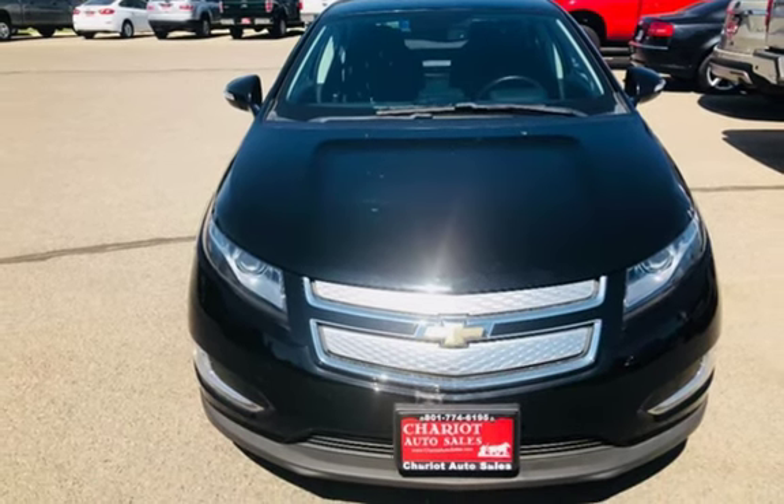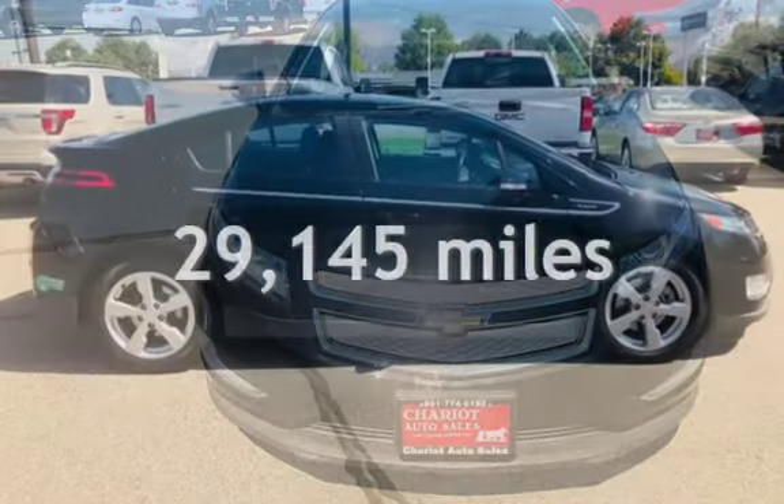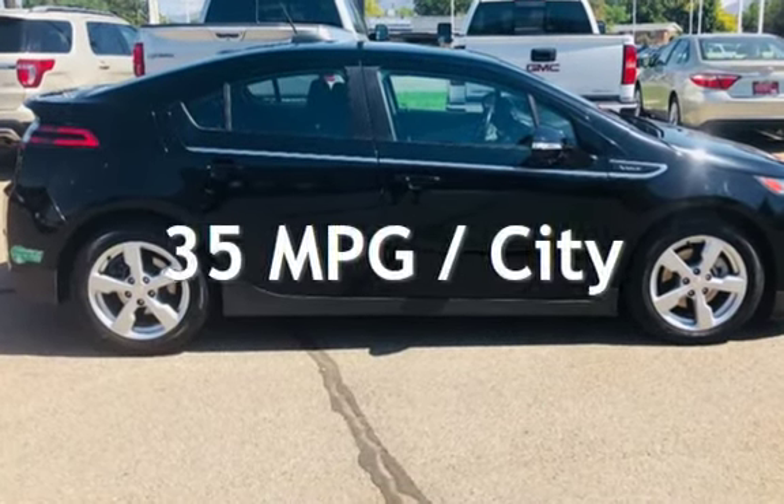Presenting a pre-owned 2015 Chevrolet Volt. This two-door hatchback has a two-cylinder engine, with front-wheel drive, and an automatic transmission.